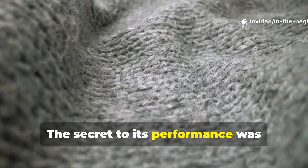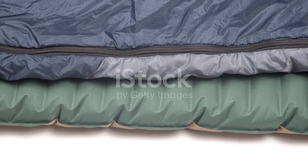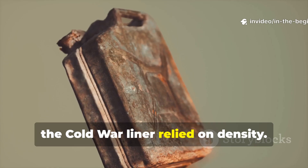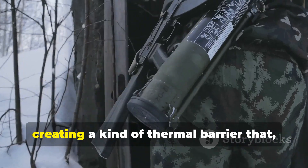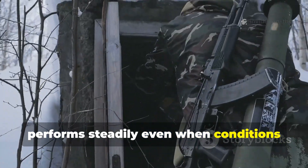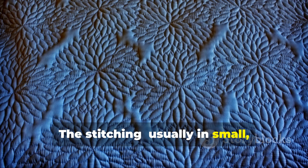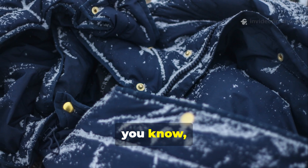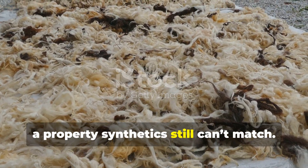The secret to its performance was really the combination of density, layered stitching, and natural fibres. Unlike modern sleeping bags that chase loft, the Cold War liner relied on density. Fibres packed closely together slow heat loss, creating a kind of thermal barrier that performs steadily even when conditions are truly miserable. The stitching, usually in small square patterns, prevented insulation from shifting or creating cold spots. And natural fibres like wool continued to produce heat when wet — a property synthetics still can't match.